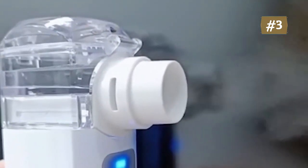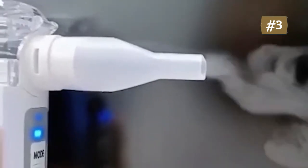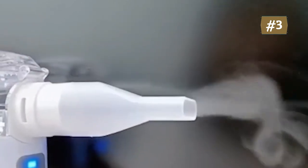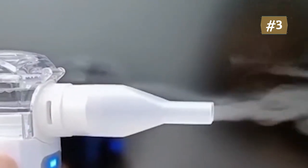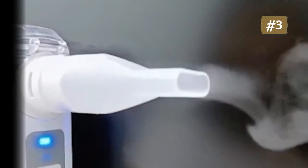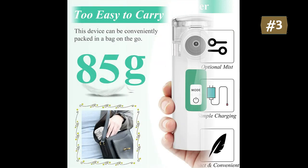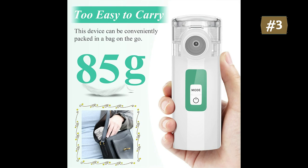This nebulizer has two spraying modes: mode one powers on the lower light and produces thin mist; mode two presses the mode button so the upper light is on and produces thick mist — you can choose the proper amount according to your needs. It has two charging modes: USB cable direct plug-in and AA batteries, conveniently used for travel and home. Laptops, AC adapters, and power banks can also supply power.